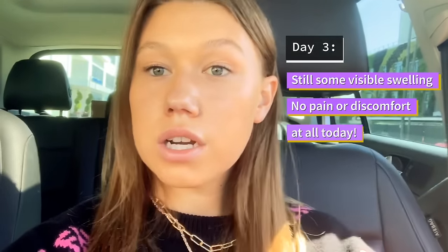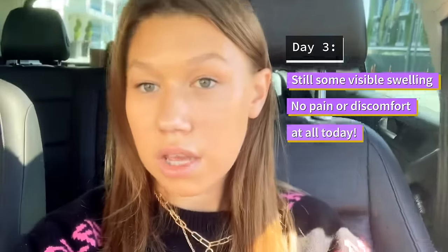This is day three post-buccal fat removal procedure. As you can tell, I am still pretty swollen, especially on one side, but it's gone down immensely since day one. The pain and discomfort that lingered a little bit post-procedure has completely gone away. I was expecting a longer aftermath of pain and swelling, and it's been three days and it's honestly not bad at all. I'm super excited for the swelling to continue going down and to see results.